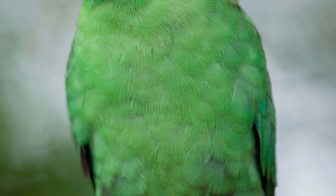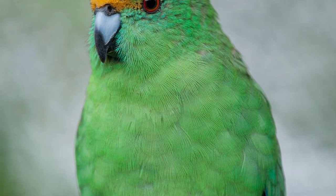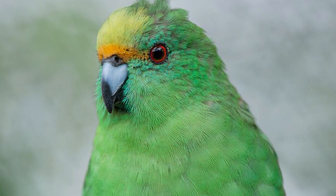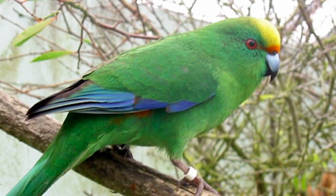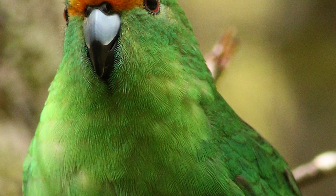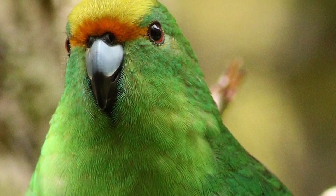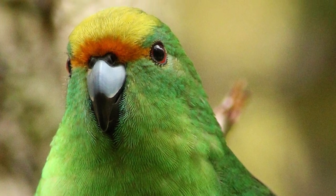Orange-fronted parakeets, otherwise known as Malherbe's parakeets in the rest of the world, are small, green, long-tailed parakeets endemic to New Zealand that are now incredibly rare. They have a bluish tint to their plumage with an azure blue on the outer primaries and primary coverts. Their crown is lemon yellow, with the frontal band above the eyes being orange — their most defining trait for identification — being about 20cm in length and 30 to 52g in weight.